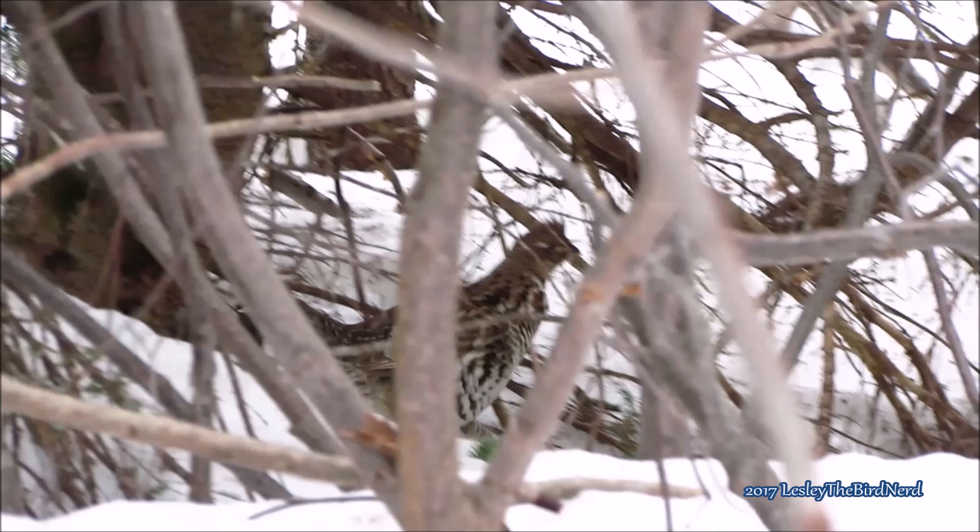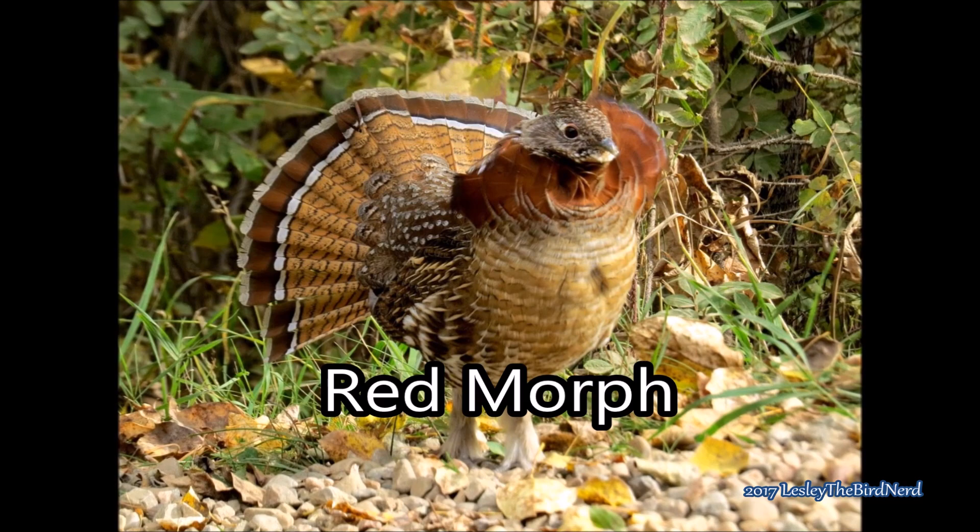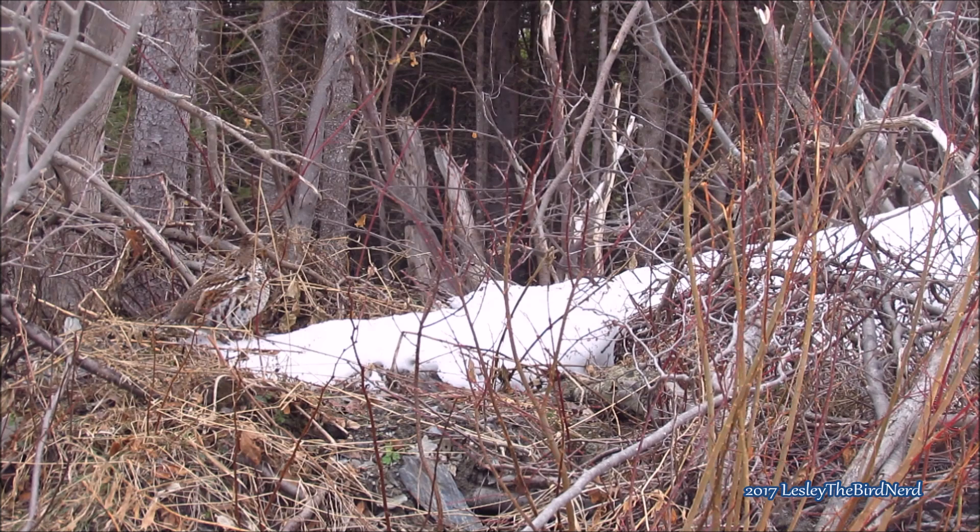Ruffed grouse don't migrate and will live their whole life within a few hectares. This grouse comes in two color morphs, gray and red. The colors worn by these grouse seem to be related to their habitat, with the gray morphs living in lighter bush and the red morphs living in dark forests. This helps them to camouflage themselves from predators.